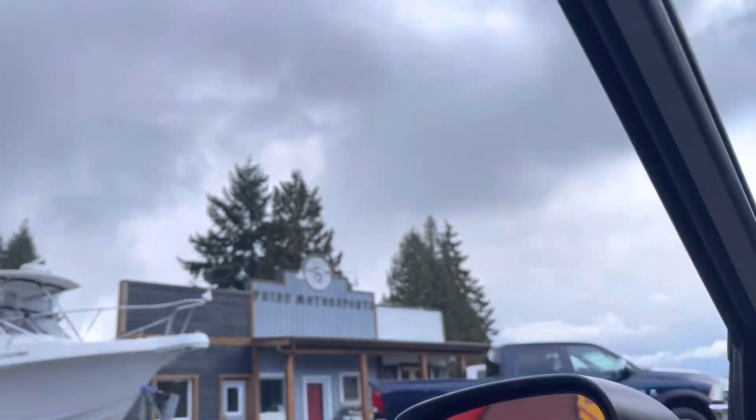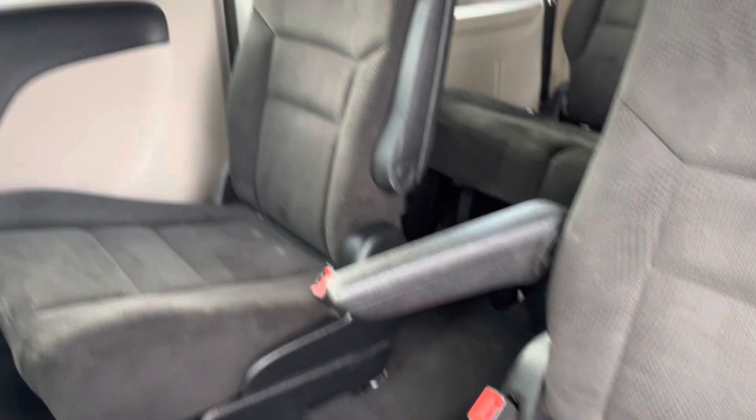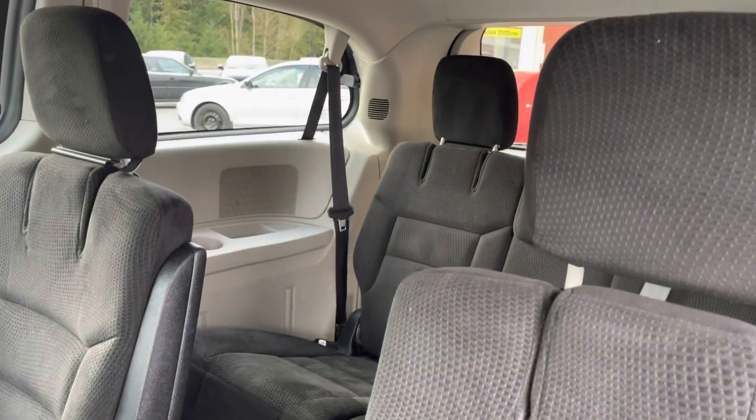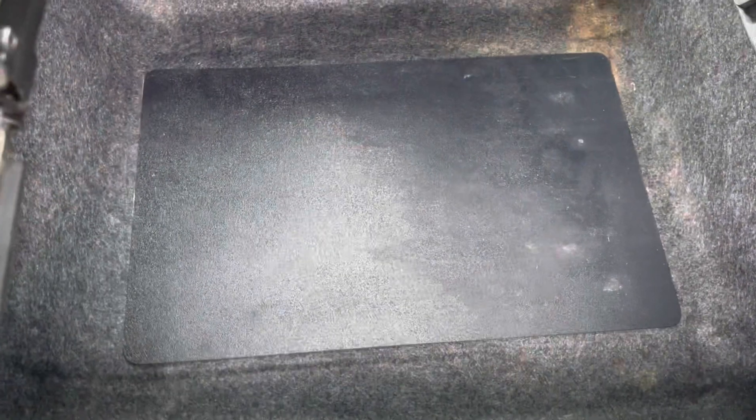Let's go to the back and show you how these seats work. They are Stow 'n Go captain chairs, which is great — you can keep the kids separate if it's a family vehicle. The Stow 'n Go mechanism is all right here, and you've also got storage down here when the seats are up.